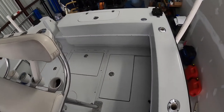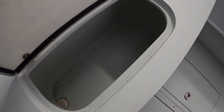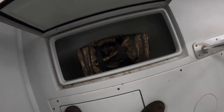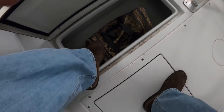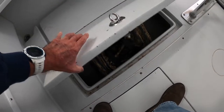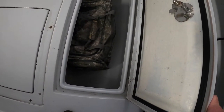Back here we have the live well, which is very deep — I can't recall exactly how many gallons it holds, but it's a fair amount. Behind that are more fish boxes, though we use them as storage since we keep all the fish we catch in the main box up front. On this side, in the bag, is emergency equipment — flare guns, a spare fire extinguisher, and everything required in case you get stopped or boarded by the Coast Guard or wildlife officers.